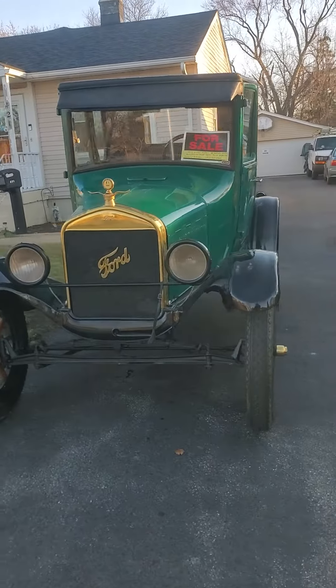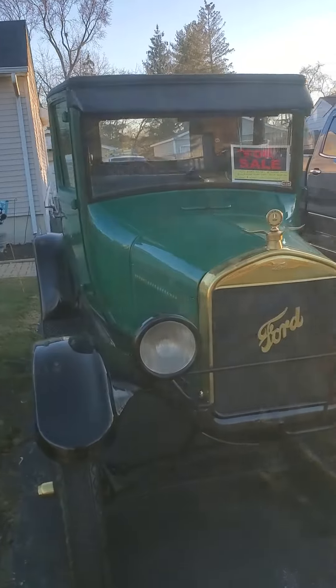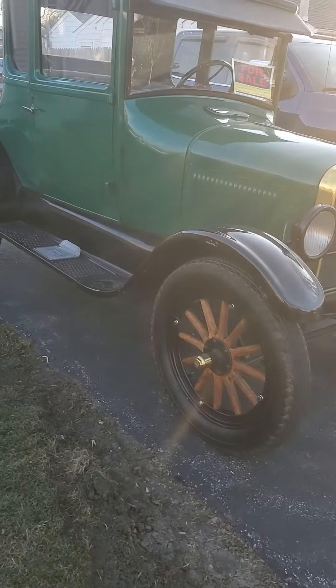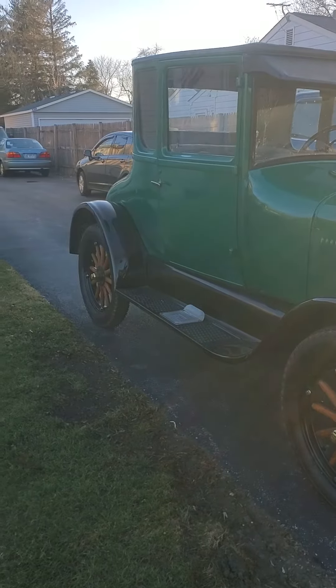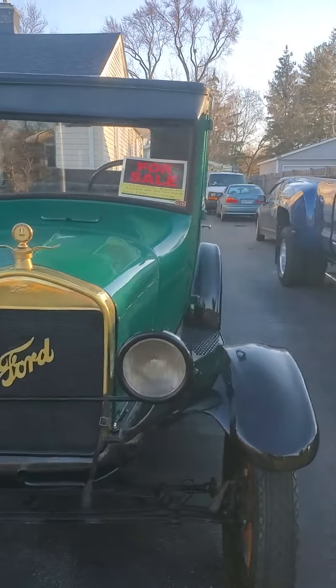Check this bad boy out. Look at what I just found — oh snap, it's a Model T! 1926 Ford Model T. Look at that bad boy.